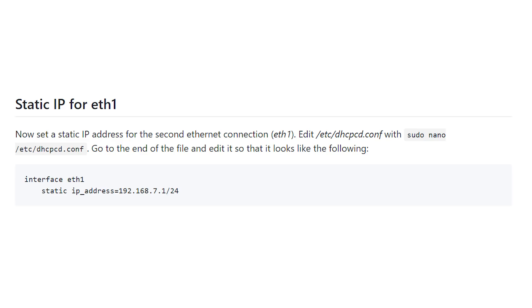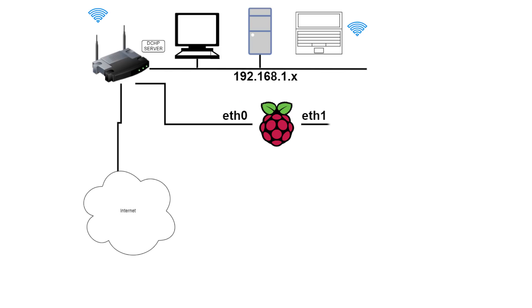The first step is to connect the USB ethernet adapter and configure it to have a static IP address. In Linux, the first wired ethernet port is called ETH0 (Ethernet 0), and when you plug in the USB adapter it will appear as ETH1 (Ethernet 1). We want to create a static address for that second wired ethernet port. The instructions on how to do that are in the document I'll link to in the description. Once you've done that, you've got two ethernet ports: one connected to your home network, and one configured with a static IP address but not yet connected to anything.